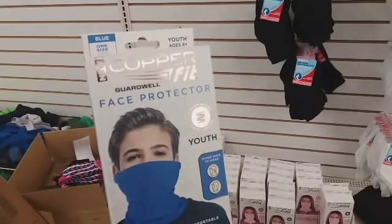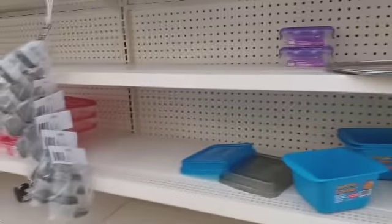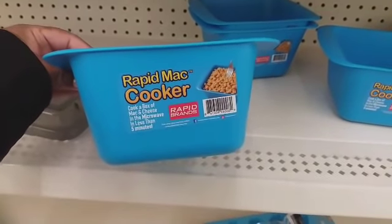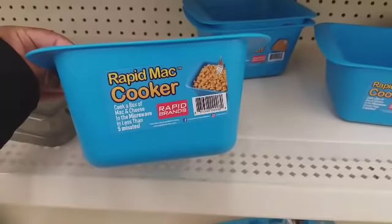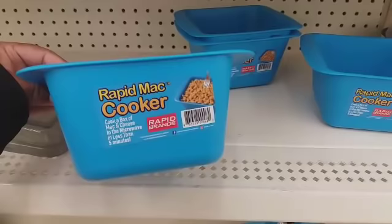I'm over here with the little storage containers and food containers, and I see they have these Rapid Mac Cookers right here. It says cook a box of mac and cheese in the microwave in less than five minutes. That's pretty neat — I hadn't seen those before at my Dollar Tree.